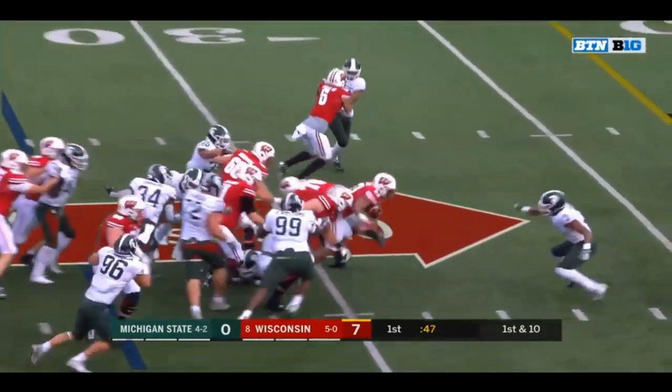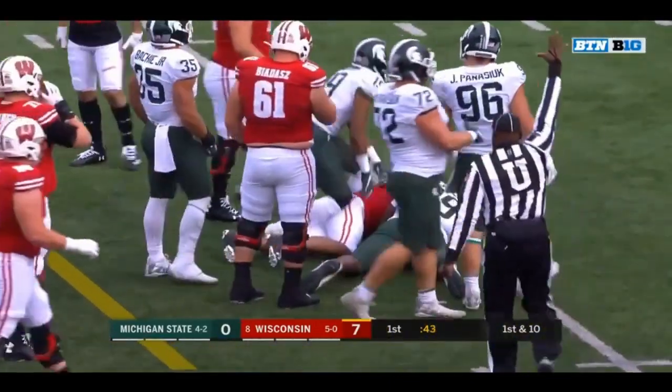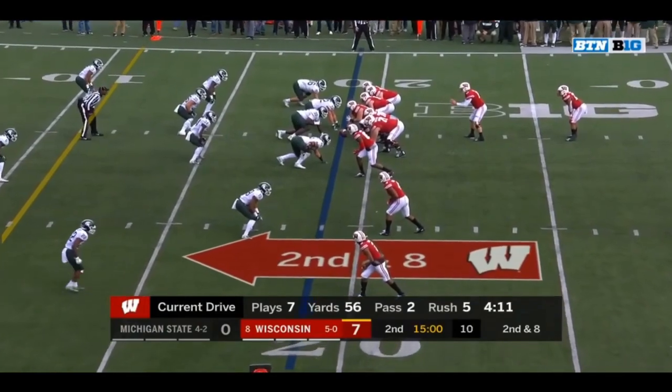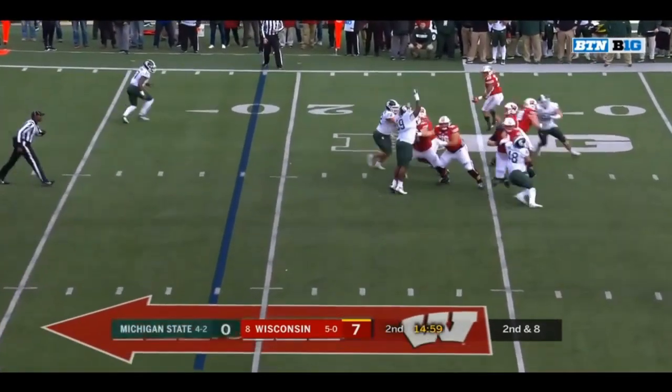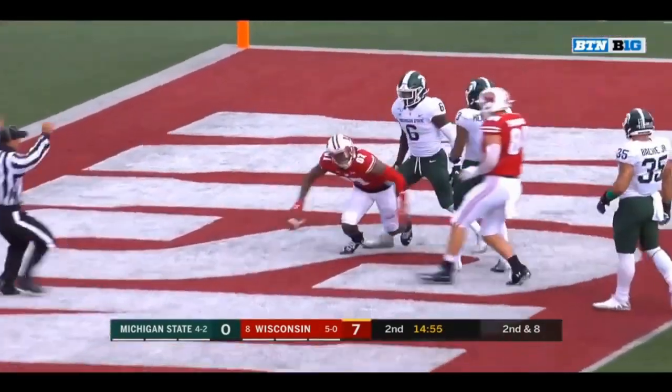Taylor — look at that patience. There's a stiff arm, and there is a first down. Big advantage in the rushing department to start for Wisconsin. Cone looking for the end zone — a shuffling catch for the touchdown.